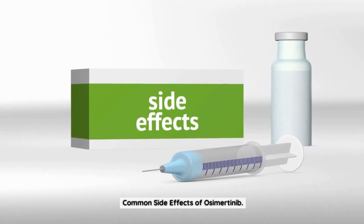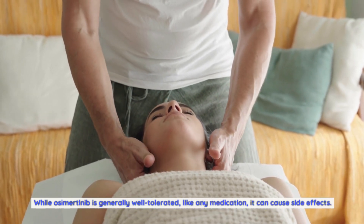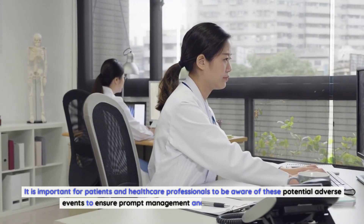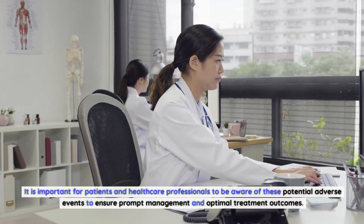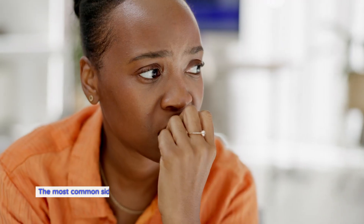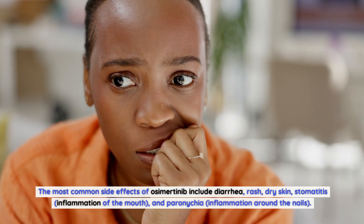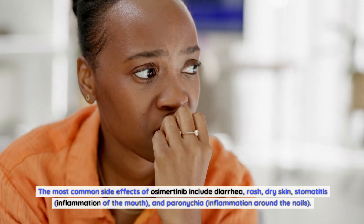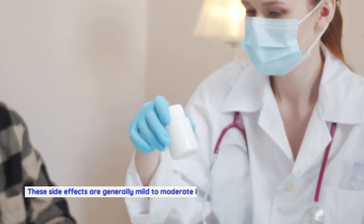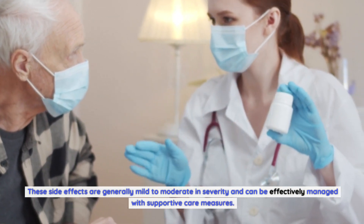While osimertinib is generally well-tolerated, like any medication, it can cause side effects. It is important for patients and healthcare professionals to be aware of these potential adverse events to ensure prompt management and optimal treatment outcomes. The most common side effects include diarrhea, rash, dry skin, stomatitis (inflammation of the mouth), and paronychia (inflammation around the nails). These side effects are generally mild to moderate in severity and can be effectively managed with supportive care measures.